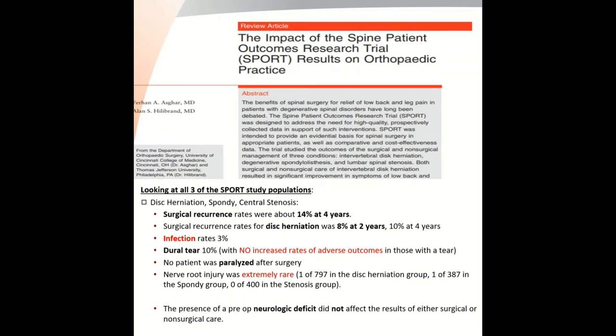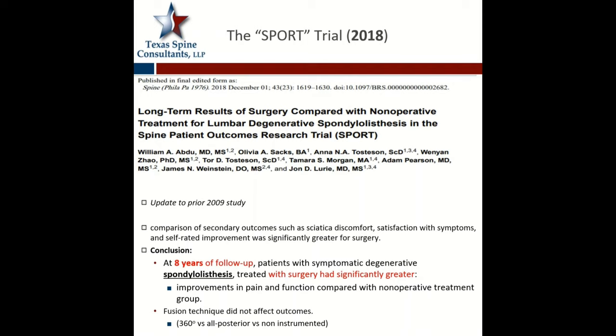The presence of a pre-operative neurologic deficit did not affect the overall result to either surgical or non-surgical care. So this is great information to help counsel our patients. Now there is an update — it's 2018, and we now have eight-year follow-up from this group. At eight years also, those who had surgery compared to non-operative treatment are still doing better, with improvement in pain and function.